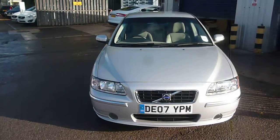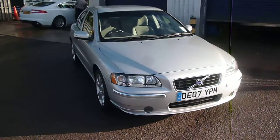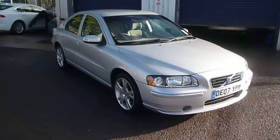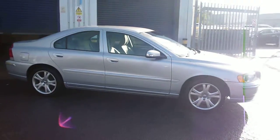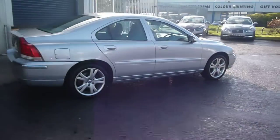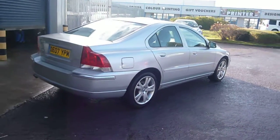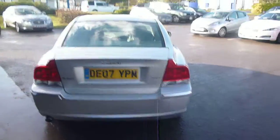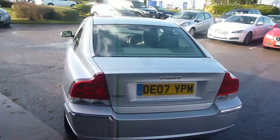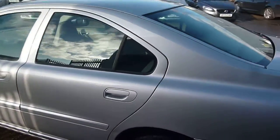Welcome back to Rybrook Dealer PX, here with the Volvo S60 2L SE Turbo DE07YPM, located here at Rybrook Volvo in Chester. The vehicle is finished in silver metallic with an oak cloth and vinyl upholstery, was registered in June of 2007. It has had one owner and done 57,000 miles.